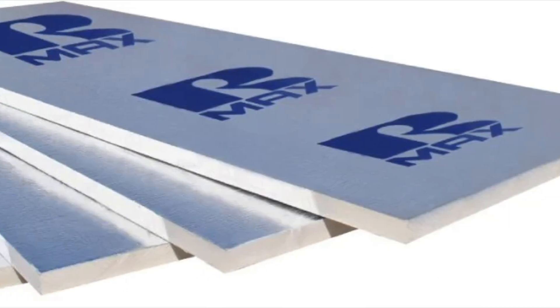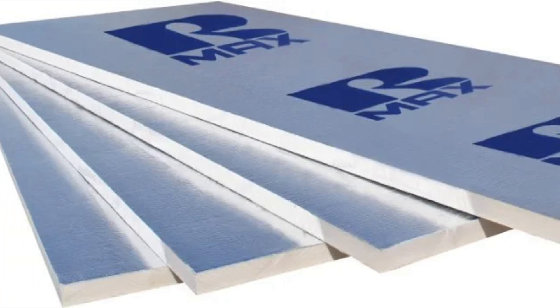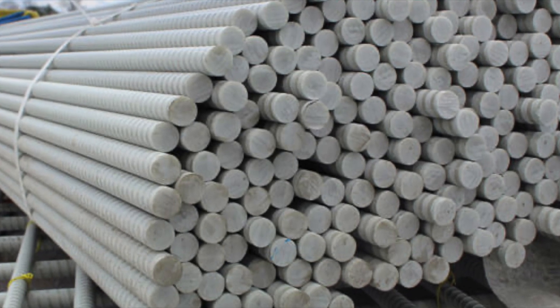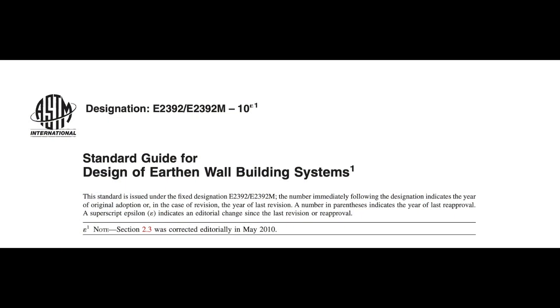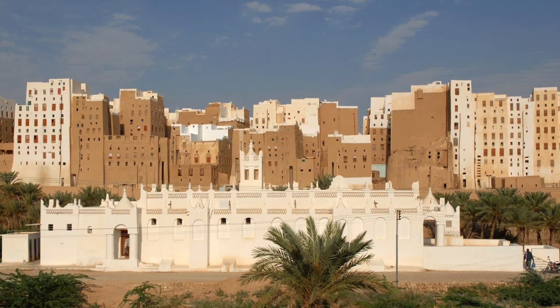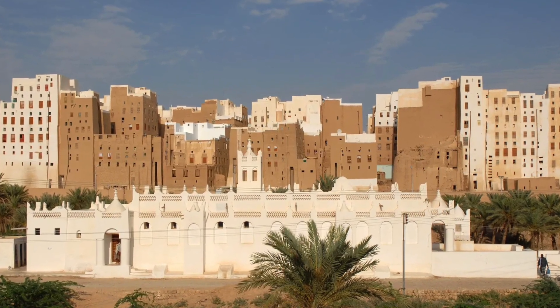Enhanced insulation for deep cold, seismic reinforcement for stability, and engineered design that satisfies masonry code requirements — all while preserving the timeless performance that's made earth walls last for millennia.